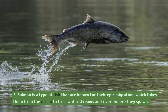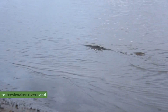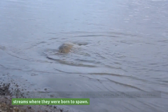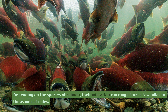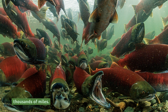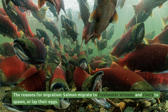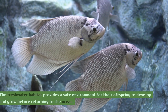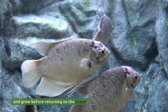Salmon are known for their epic migration, which takes them from the ocean to freshwater streams and rivers where they spawn. Salmon migrate from the ocean to freshwater rivers and streams where they were born to spawn. Depending on the species, their migration can range from a few miles to thousands of miles. The freshwater habitat provides a safe environment for their offspring to develop and grow before returning to the ocean.